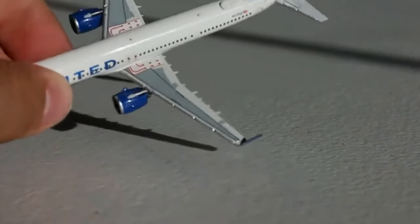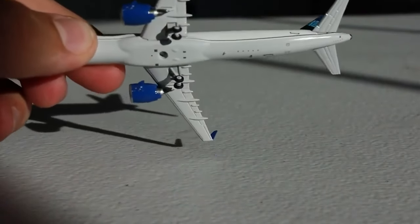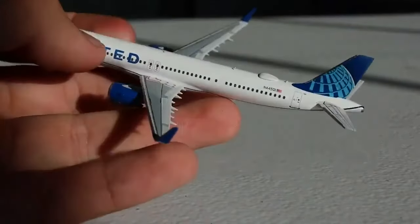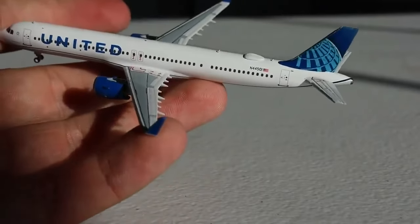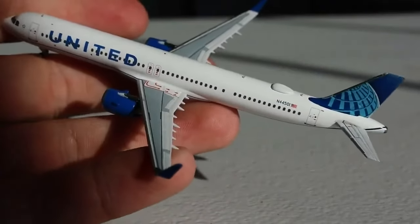The top looks very nice and the bottom is really great with the stand hole and all the various details. What a wonderful aircraft — I'm so glad to finally have the United A321 Neo. It took quite the effort, but it finally arrived as good as new. The registration is N44501. Two antennas, Wi-Fi box, and the beautiful Evo blue tail with the uniting globe — that is absolutely wonderful. APU, horizontal stabilizers — just a wonderful effort overall.